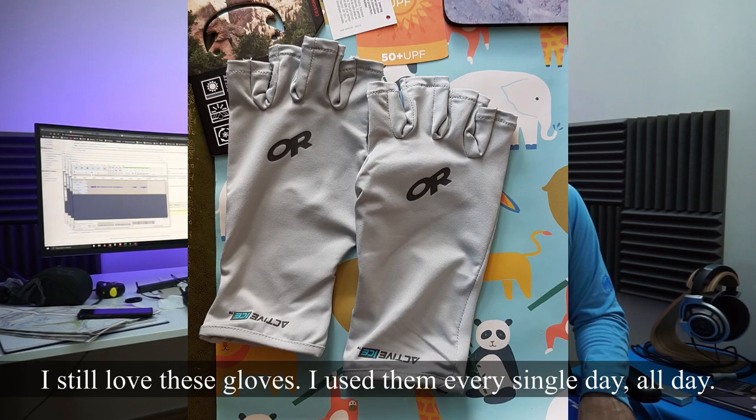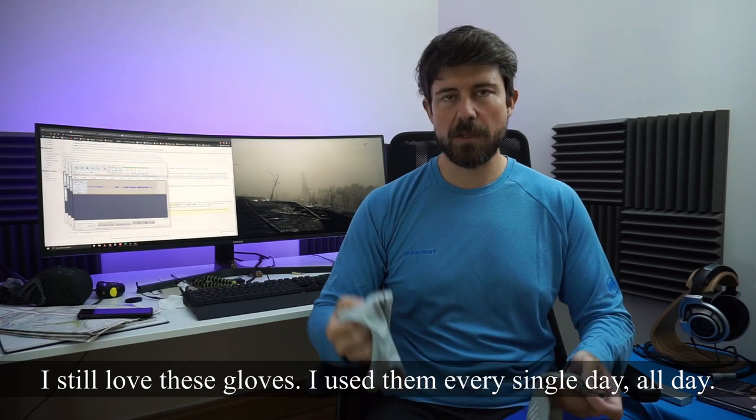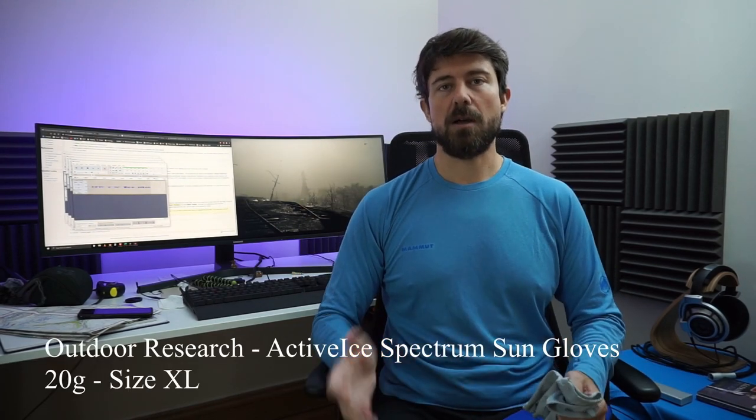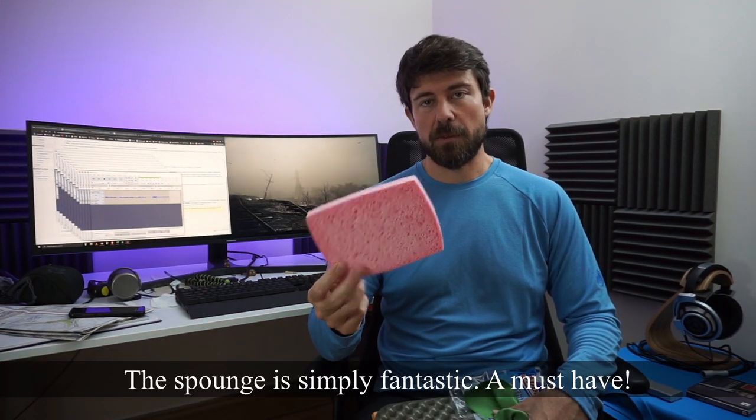These gloves are fantastic — I used them every day, all day long. If you buy them, they'll grow on you. And I was almost about to forget the star of my collection: the sponge. This is a real must.